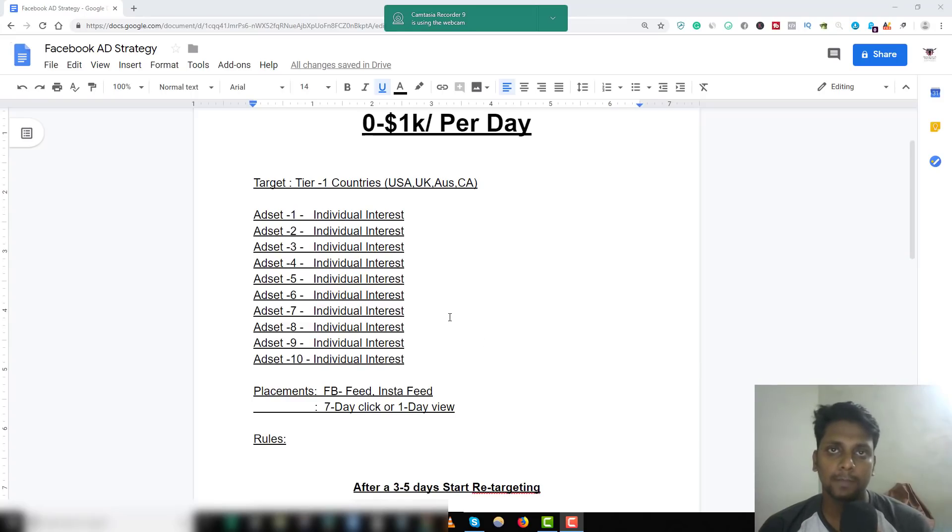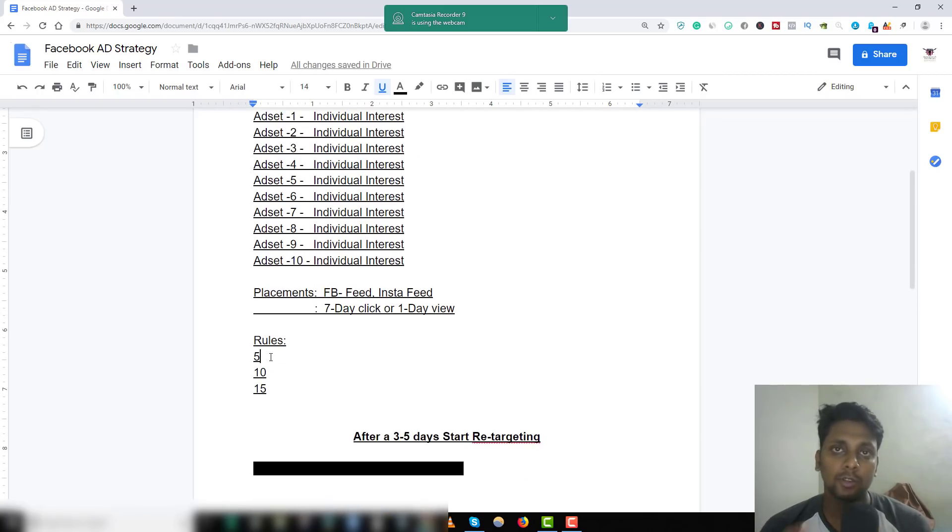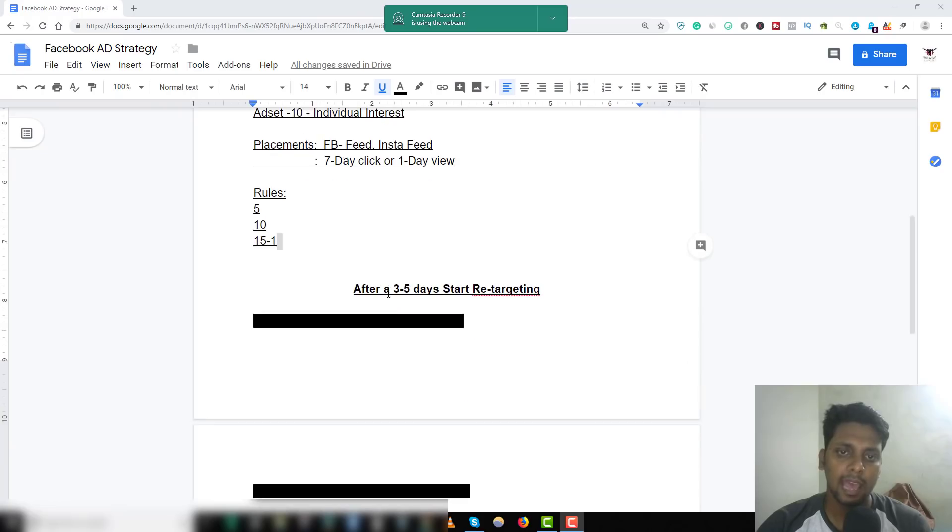Let the ads run for three days. Each ad will spend about 15 dollars total if you're on five dollars per day. The exact rules to follow are the 5-10-15 rule: after spending five dollars, the ad should have at least three to four link clicks. After ten dollars, it should have at least one add-to-cart or one initiate checkout. After fifteen dollars, it should have at least one sale. If it doesn't, turn it off — it's not worth it.